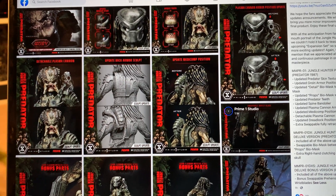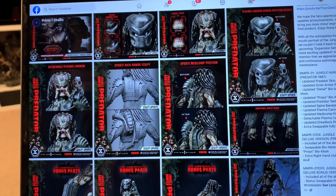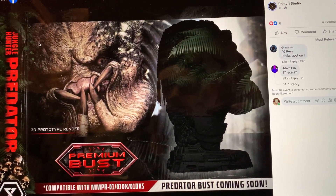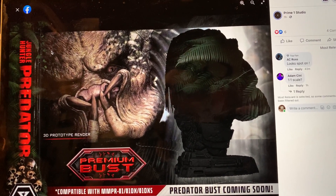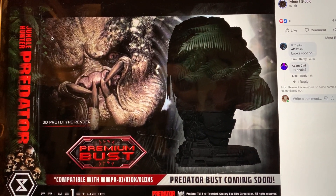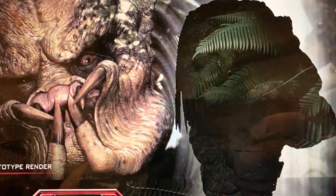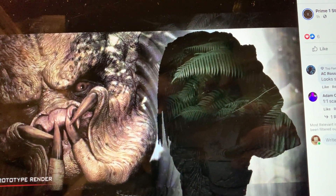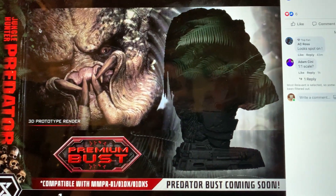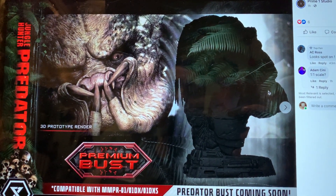First thing — and I've been commenting multiple times on their Facebook page — include a closed mouth head. Check that out, this is a teaser. This is obviously going to be similar to the Prime One Joker Ledger one-third statue where they made an additional bust charge of around $300. I don't know if those leaves are just blocking it, but look at that face sculpt — looking to the side with the mouth closed, that is just beautiful, spot on, I love it.